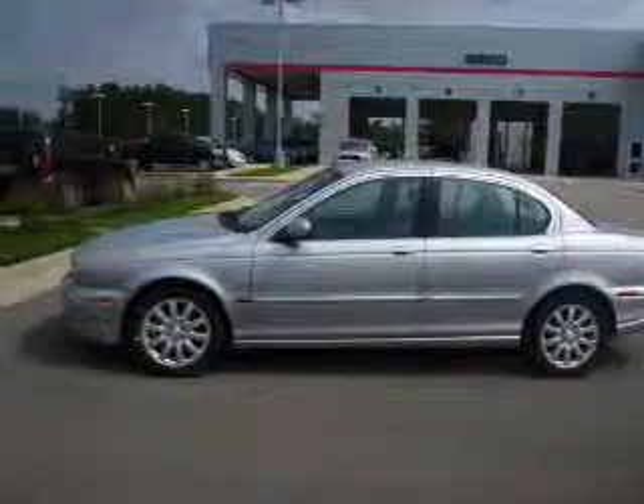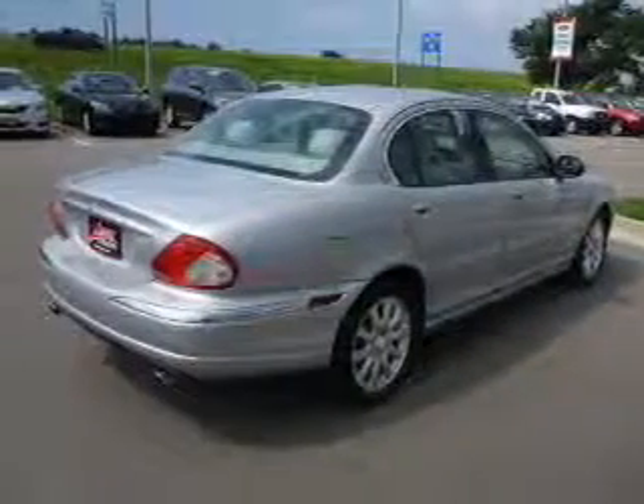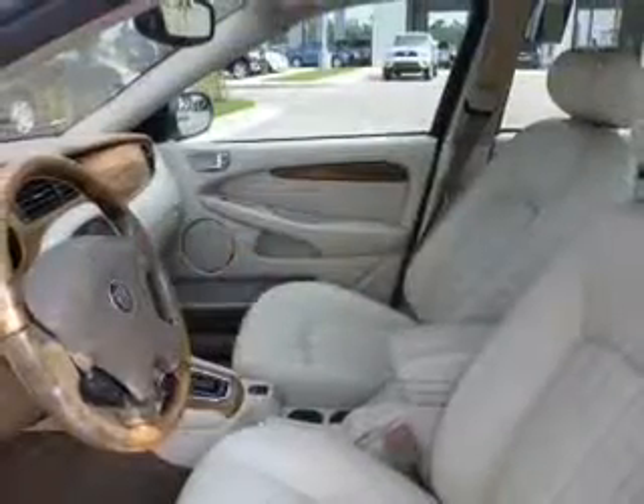The powertrain includes all-wheel drive with a reliable six-cylinder engine driven by a five-speed automatic transmission. The anti-lock braking system will help deliver you safely to your destination.